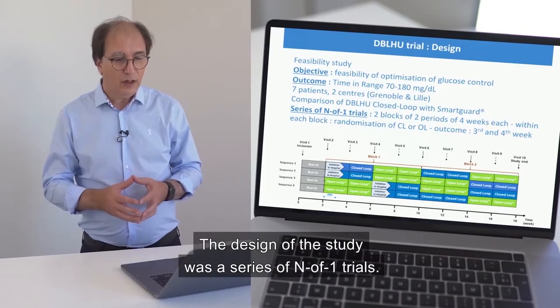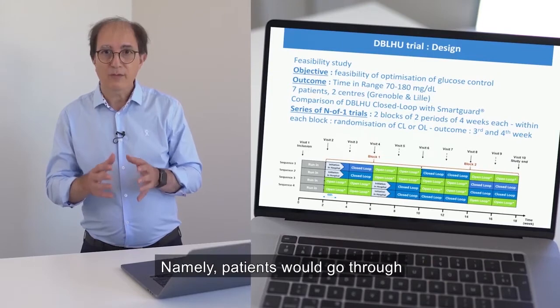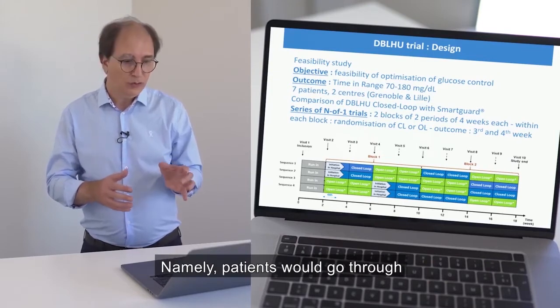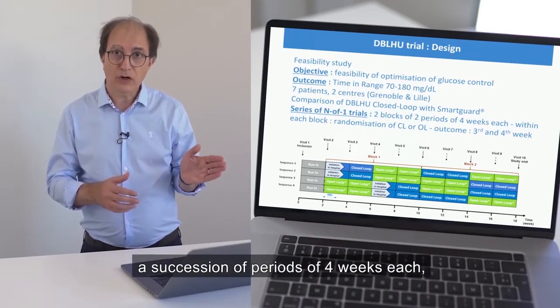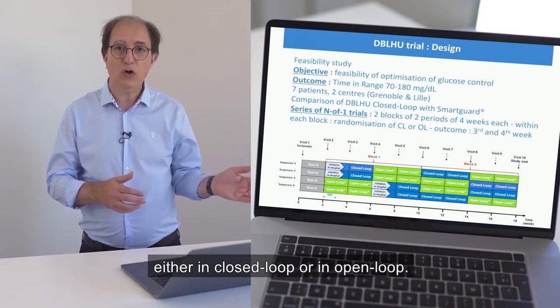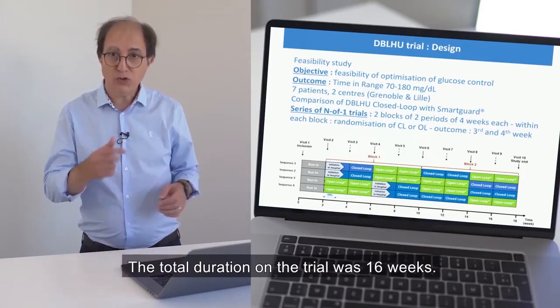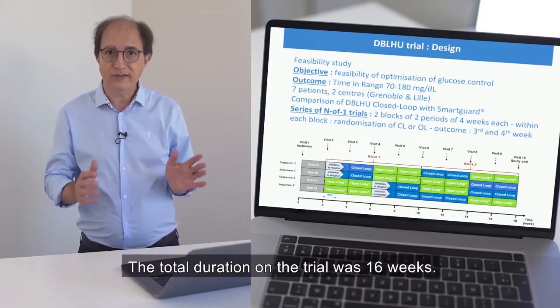The design of the study was a series of N-of-1 trials, where patients went through a succession of four-week periods, either in closed-loop or open-loop in a randomized fashion. The total duration of the trial was 16 weeks.